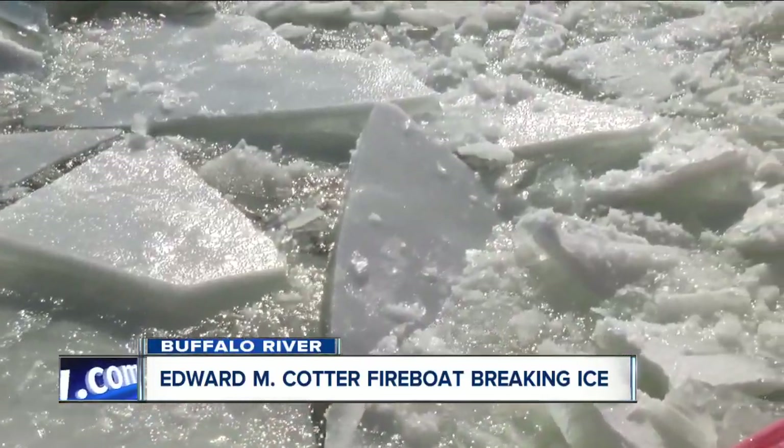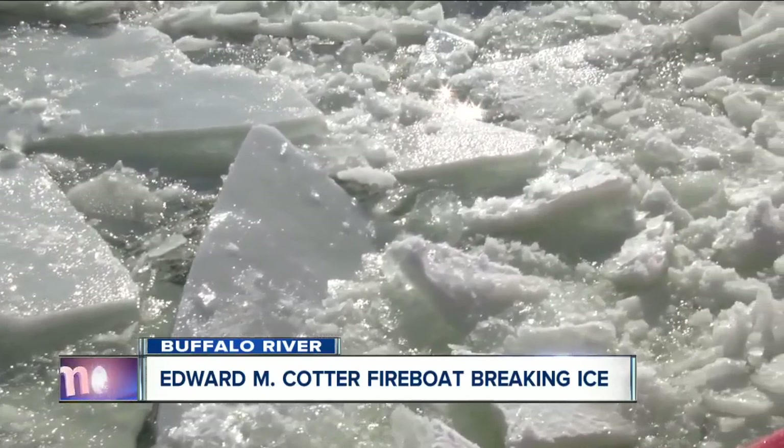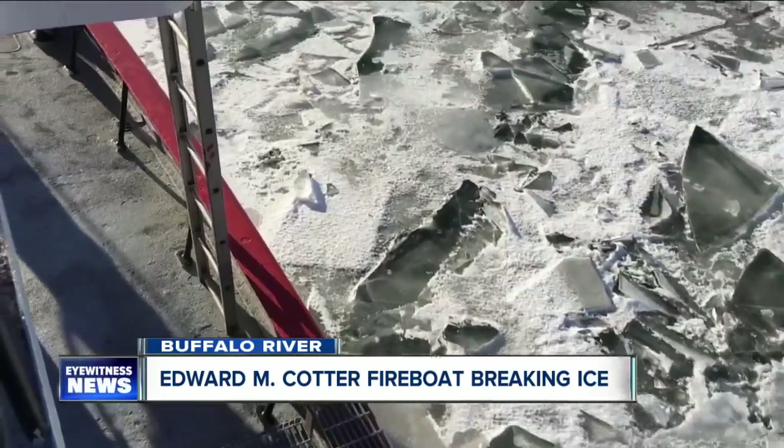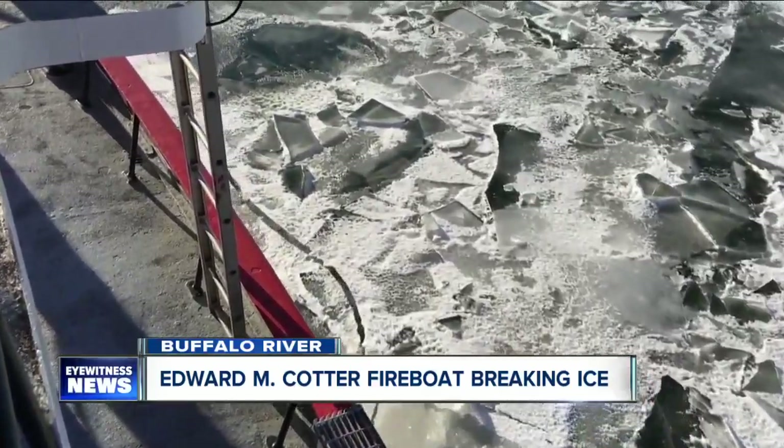With a big warm-up on the horizon, the crew says the next trip may not take place until later this winter. In Buffalo, Christy Maria, 7 Eyewitness News.